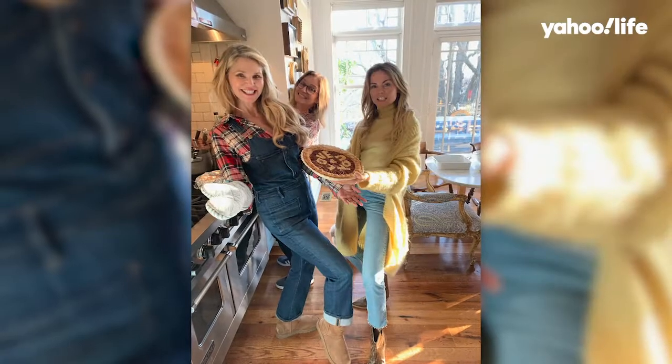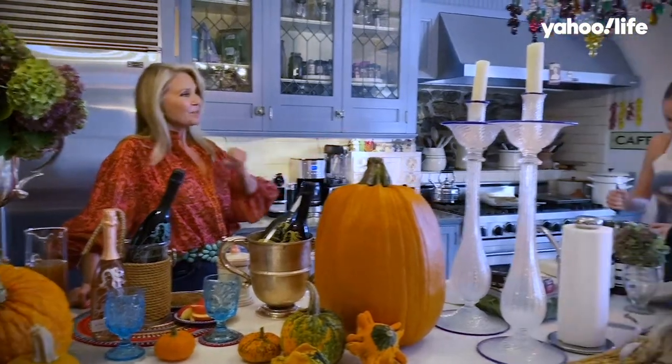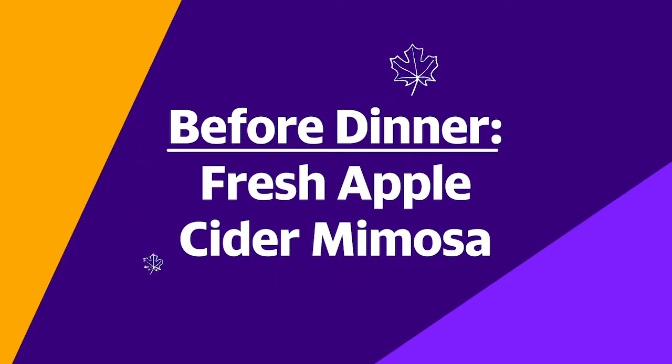We gather in the kitchen — the kitchen is part of our home. I've got my daughter Sailor cooking over here. On Thanksgiving when you've got so much going on with stuff in the oven and stuff on the stove, you want your cocktails to be easy. So that's what I'm going to show you: a really easy but tasty cocktail.